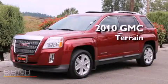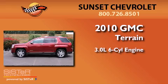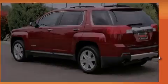This is a 2010 GMC Terrain. It has a 3.0-liter six-cylinder engine, a six-speed automatic transmission, and four-wheel drive.